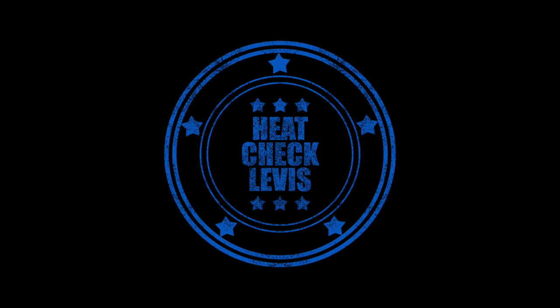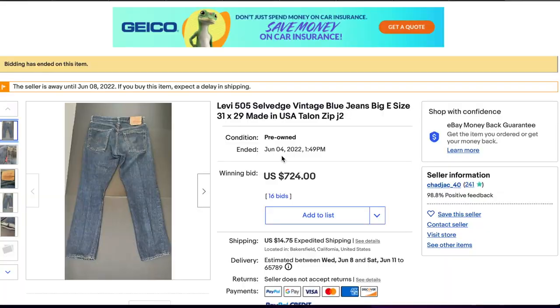Welcome, people of planet earth and all planets beyond. Thank you so much for watching. My name is Josh and welcome to Heat Check Vintage Levi's Edition, where we go over the highest vintage Levi's sales on eBay over the last seven days. Just so you know how this works — I do as much research as I can to confirm these are the highest and most legitimate Levi's sales, trying to weed out unpaid, relisted, shill-bid, or fraudulent listings.